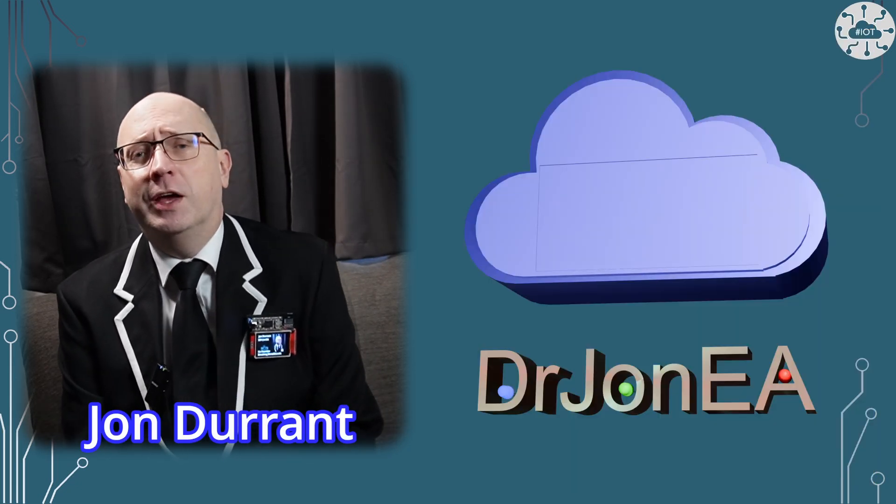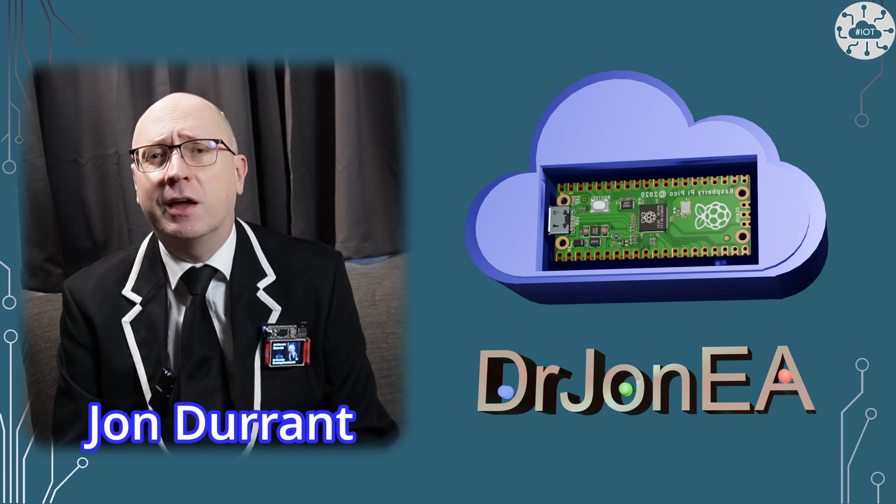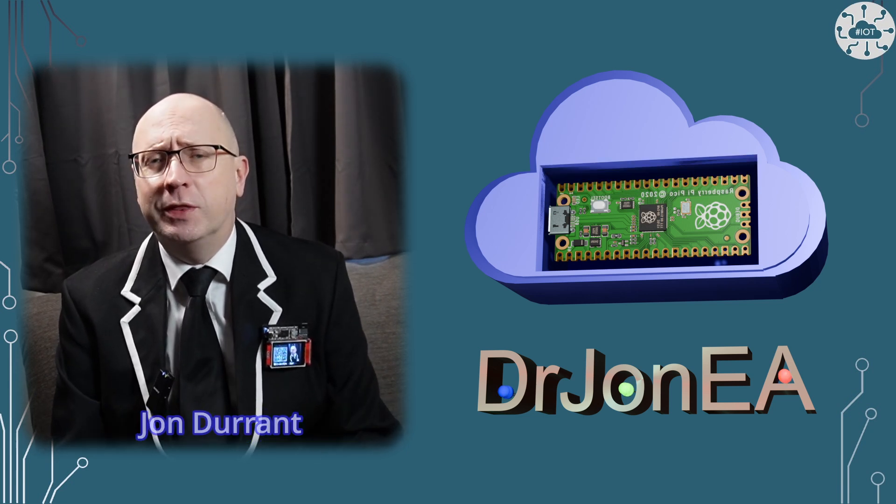Hi, I'm John, your concierge to the world of the Raspberry Pi Pico, Pico 2, Robotics, IoT and other fun tech. Remember to subscribe and join the community.